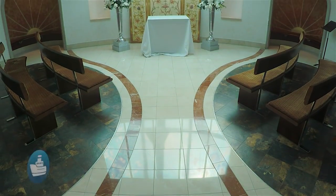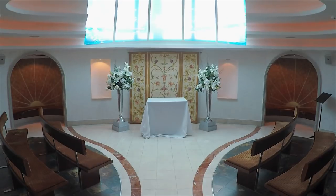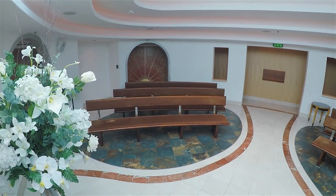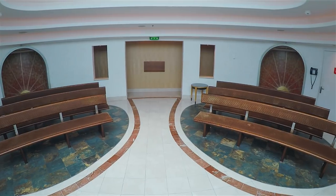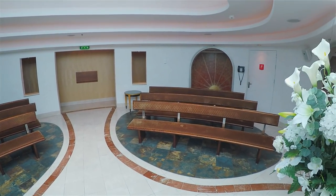The last stop is the Heavenly Skylight Wedding Chapel. This lovely little chapel can accommodate 40 people and would be a perfect place to get married. Perhaps it's the natural light or the fact that it's at the highest point on the ship, but it really does have a heavenly feel to it.